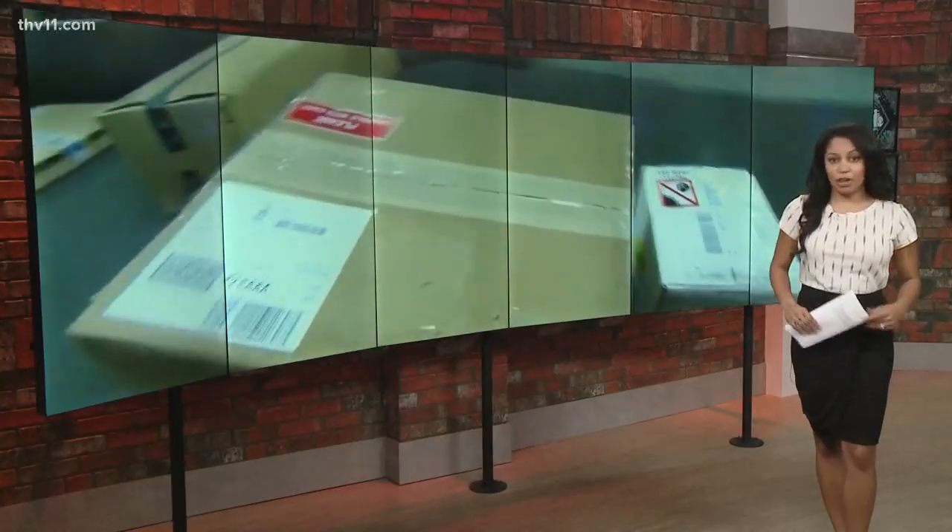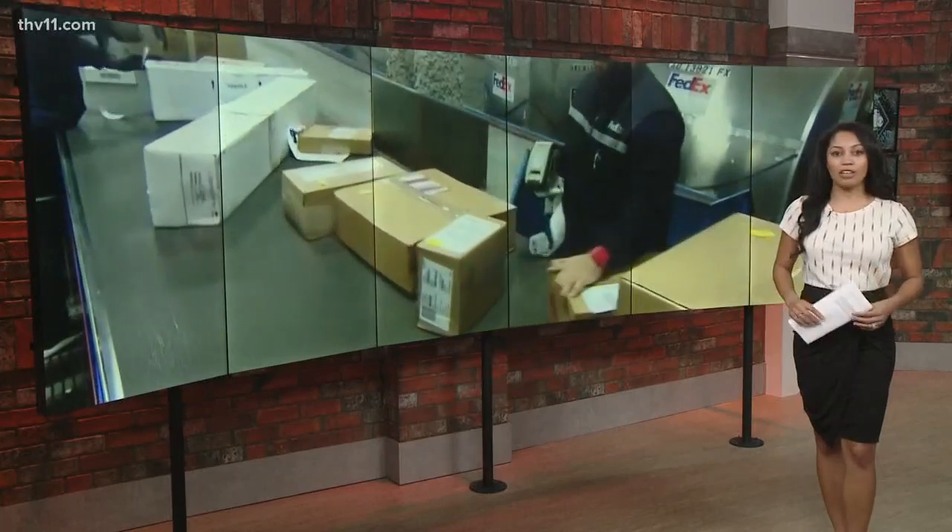If you have a video monitoring app, it's always a good idea to keep an eye on it so you know what's going on in your neighborhood.